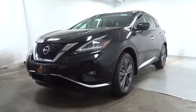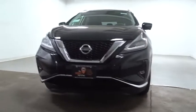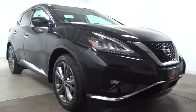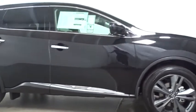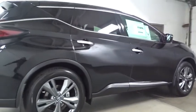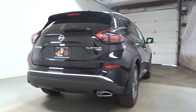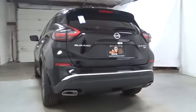2019 Nissan Murano — the peace of mind of award-winning safety, including a five-star rating for side impact crash safety, comes standard with the Nissan Murano. Great fuel economy and a powerful V6 engine combine to deliver a refined driving experience. This vehicle has less than 100 miles — take it for a spin and see why so many shoppers are now proud owners.